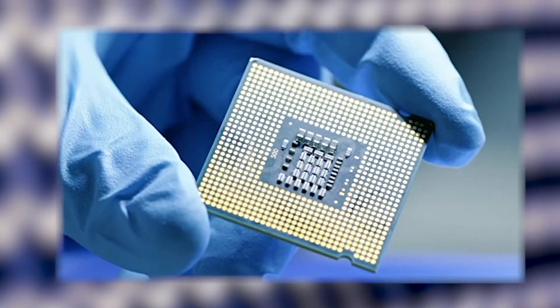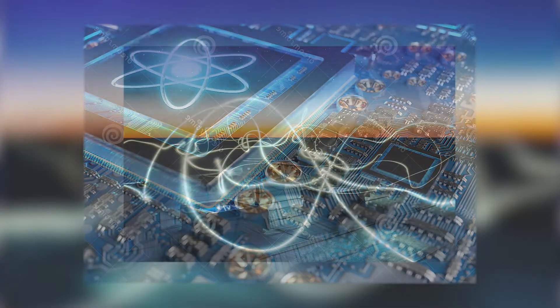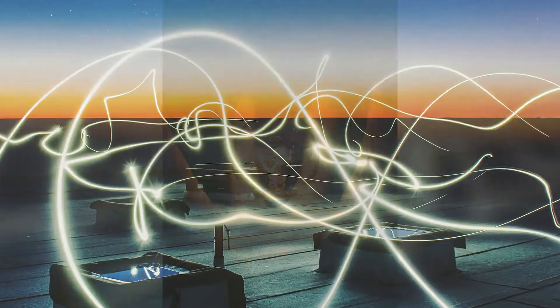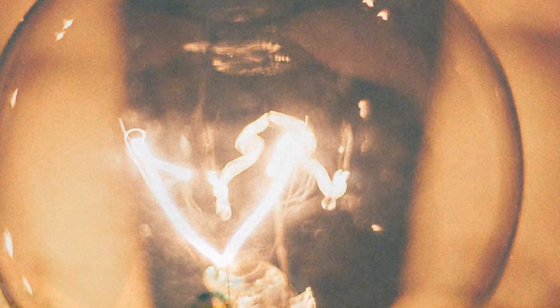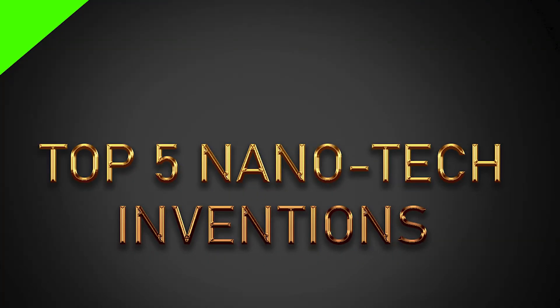For example, nanotechnology makes computer chips smaller and faster, and golf clubs stronger and lighter. But future nanotechnologies will address issues of global importance, such as energy, medicine, water, and food. Here are the top 5 nanotechnologies that impact our life. So, without further ado, let's dive in.